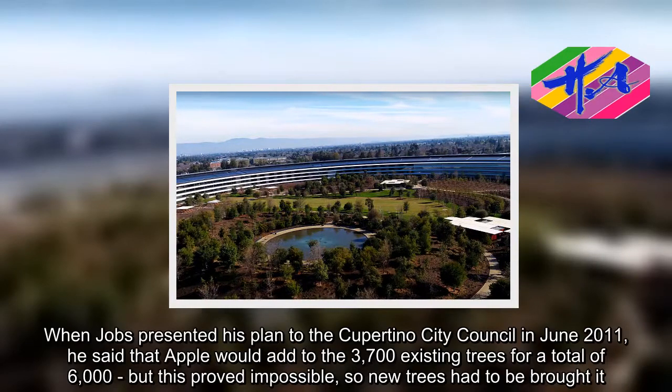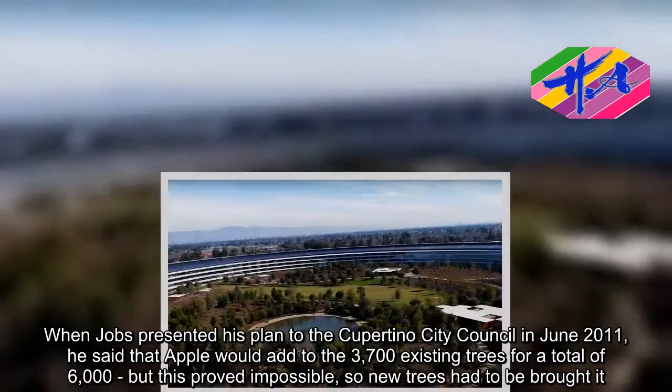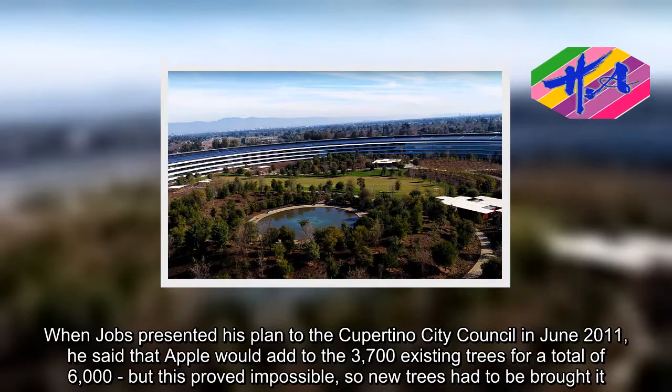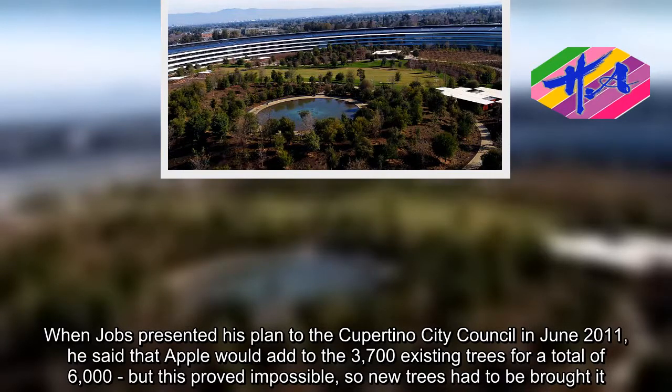When Jobs presented his plan to the Cupertino City Council in June 2011, he said that Apple would add to the 3,700 existing trees for a total of 6,000, but this proved impossible, so new trees had to be brought in.